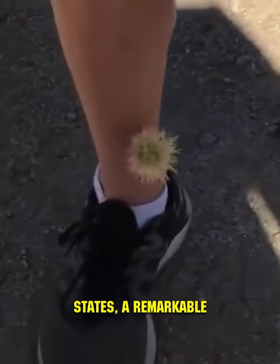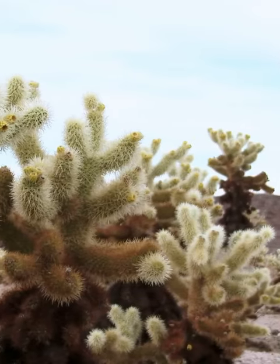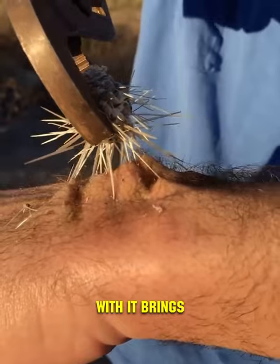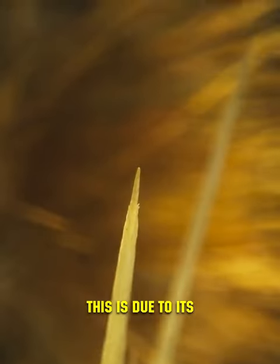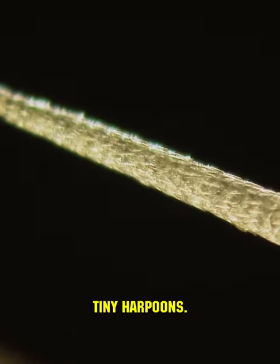In the deserts of the southwestern United States, a remarkable plant thrives: the cholla cactus. Despite its deceptively fluffy appearance, contact with it brings nothing but pain. This is due to its thin yet long and extremely sharp spines, which resemble tiny harpoons.